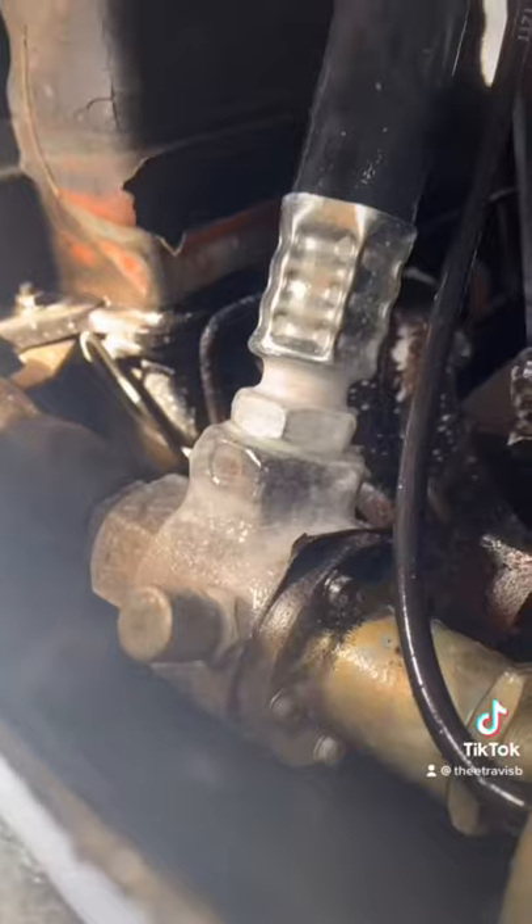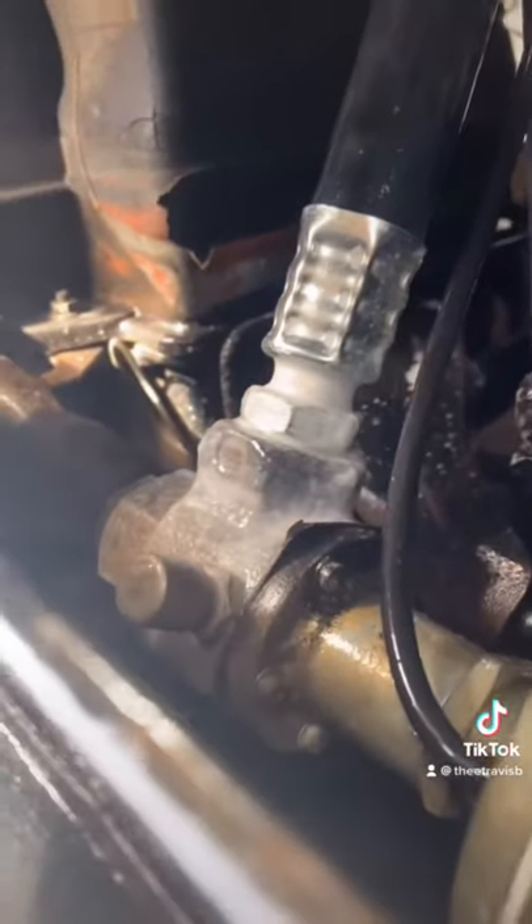Don't get it twisted — these old air conditioners were workhorses. The engine heat is well above 100 degrees, and that's ice right there.